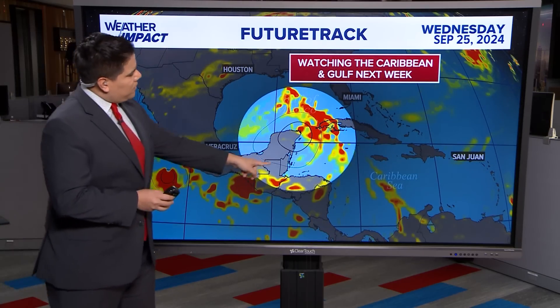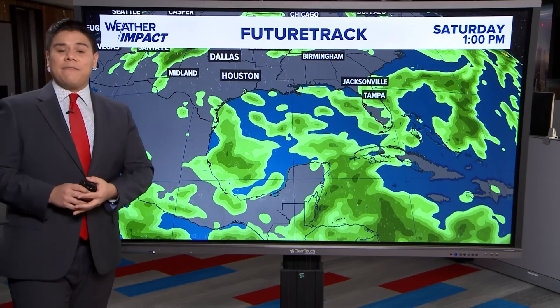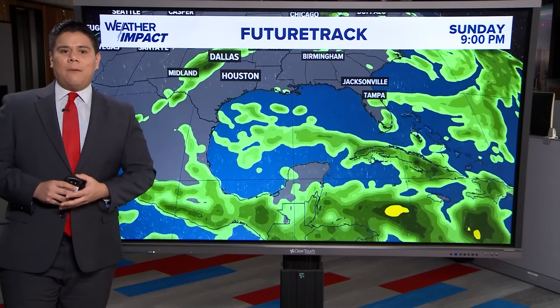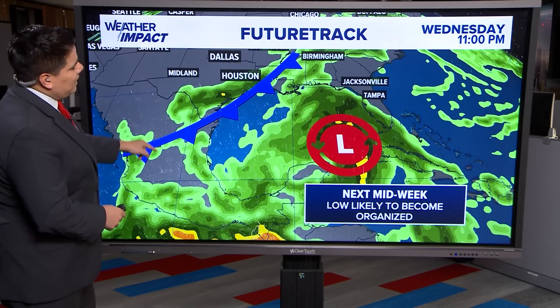Likely on Wednesday is when we could see that low move into the Gulf of Mexico. Looking at the future track, this is showing the GFS model and we're only taking it out to Wednesday. We are going to see a couple of features here across southeast Texas — models are hinting that we could be looking at a frontal system moving through by Wednesday into Thursday.